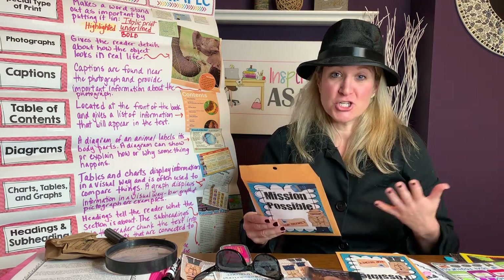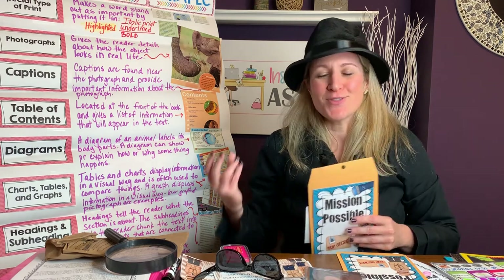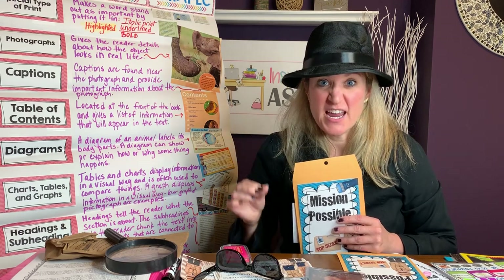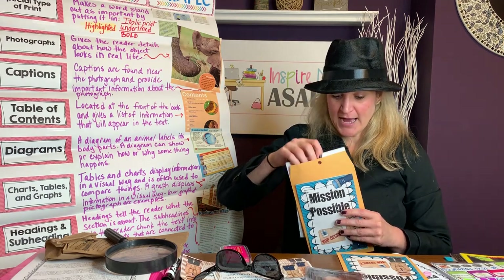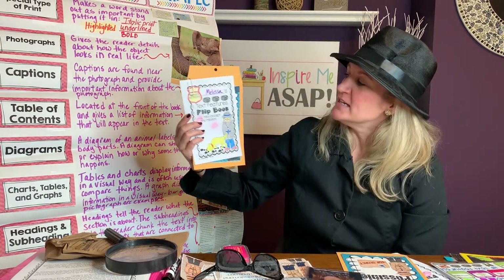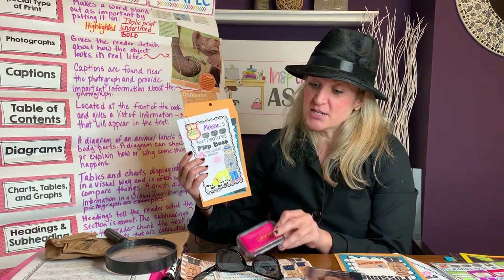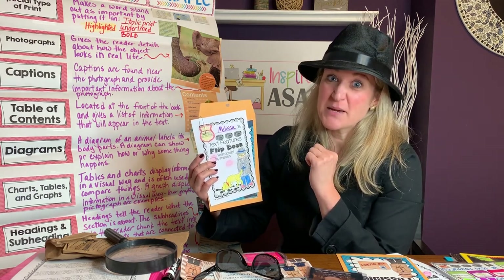I call the mini lessons for this unit the missions. I tell my students that instead of having mini lessons, you will be having a mission every day for our reading workshop time. I have them pull out their very official text feature flip book. They give me a thumbprint with the ink pad and they say that yes, I accept my missions.